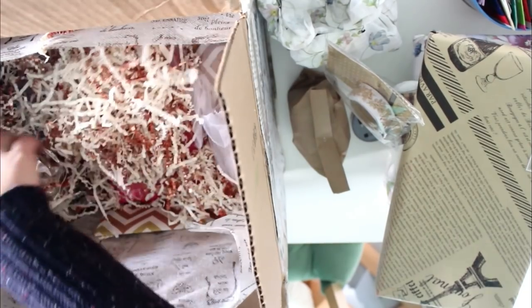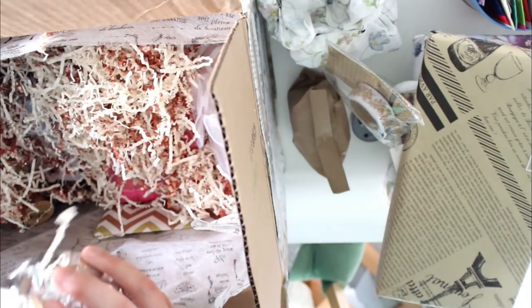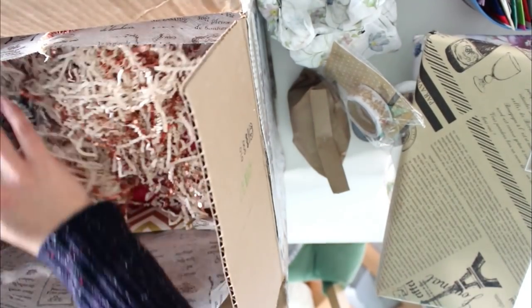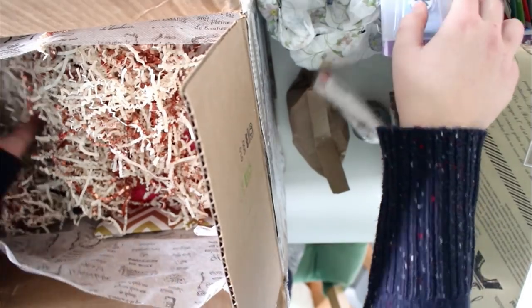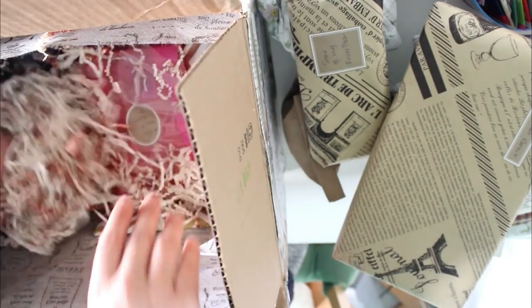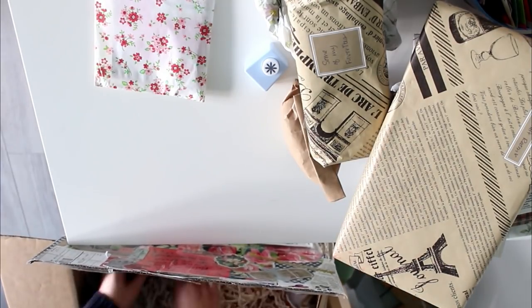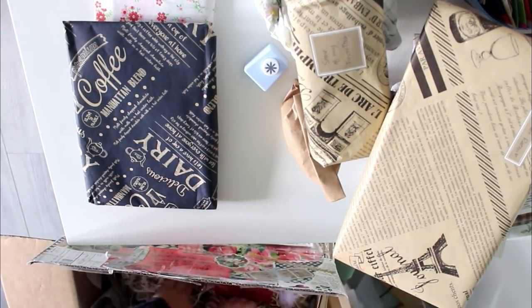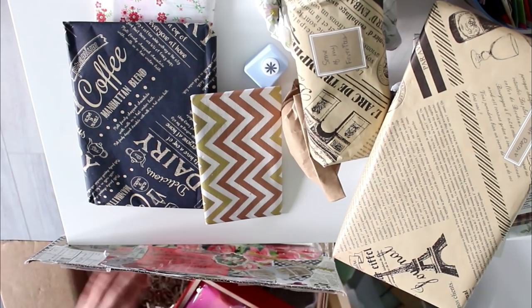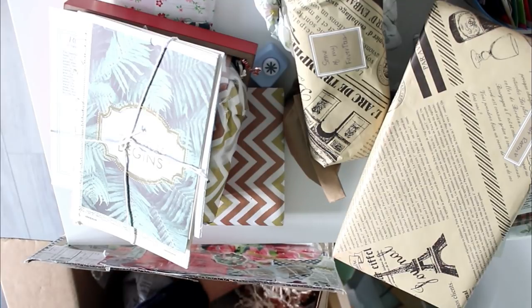I wasn't expecting this at all and I'm really, really excited. There's a paper punch — that's gorgeous! It just keeps going. I thought I'd put it on the table to have more space but I still don't have enough space. I had to take the craft punch out. Oh my goodness, it just keeps going — I thought I was done but she meant to put in more goodies.